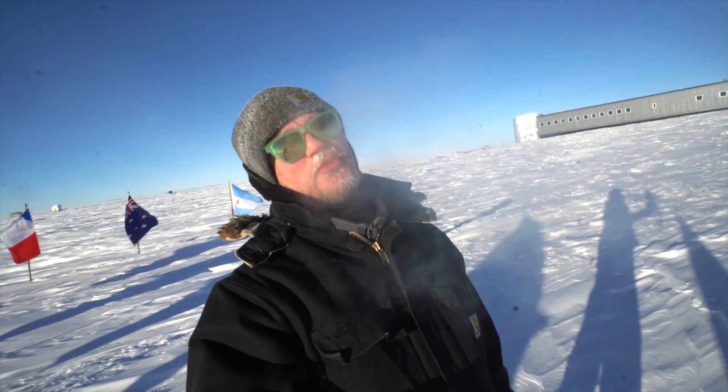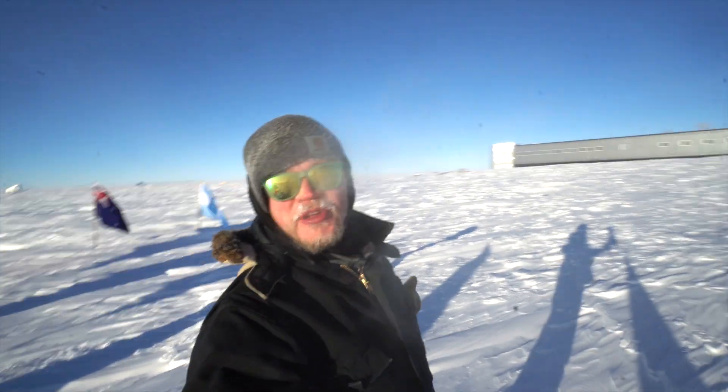Want to know something interesting? Turns out that here at the South Pole, we've got two South Poles. You heard me right — we've got two South Poles. So how does that work? Well, it's because we have a geographical South Pole and a ceremonial South Pole.